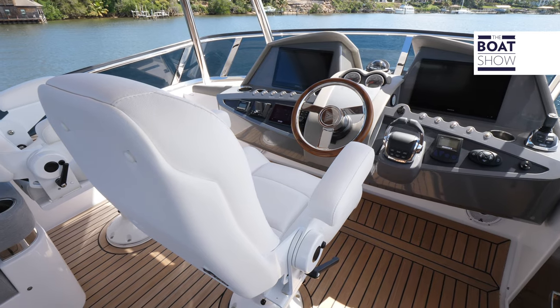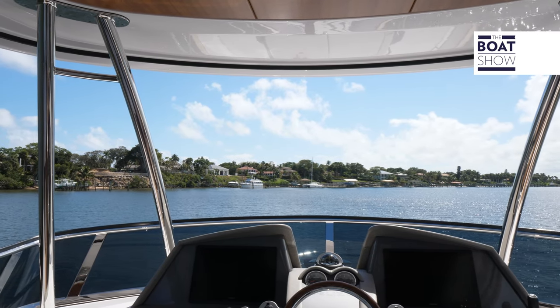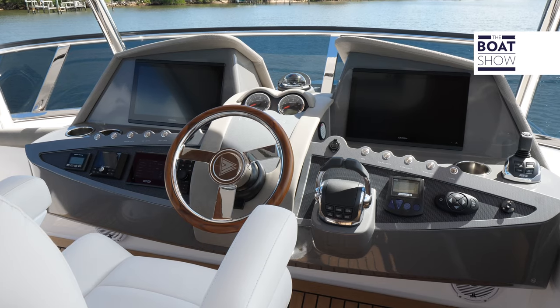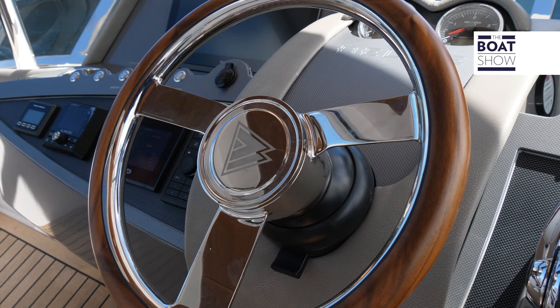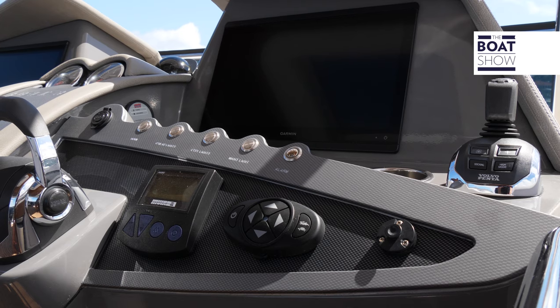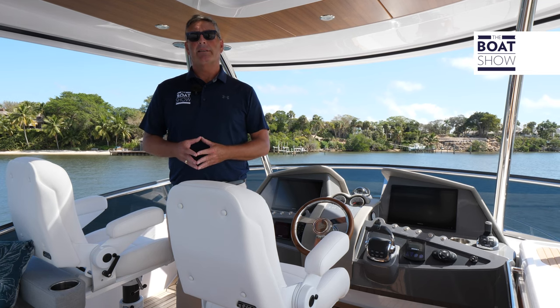Up here on the daybridge helm, what you're going to notice is twin seats with great visibility — this is where you want to spend the day, whether you're at the helm or just relaxing with friends. We have dual Volvo Penta controls in addition to the joystick, and then twin Garmin arrays to give you all your telemetry up here on the daybridge.